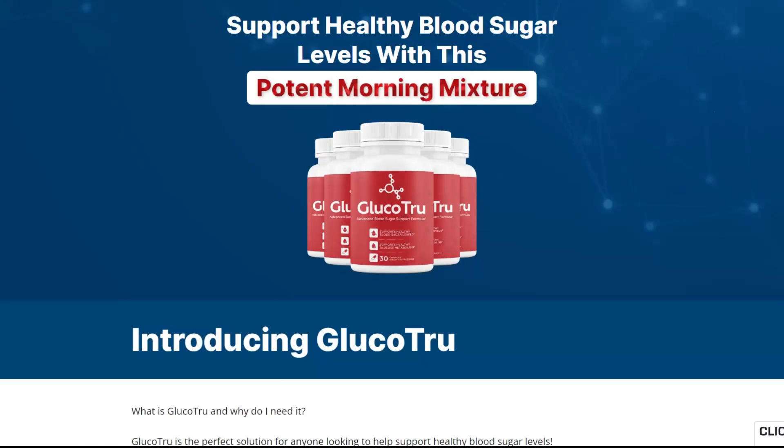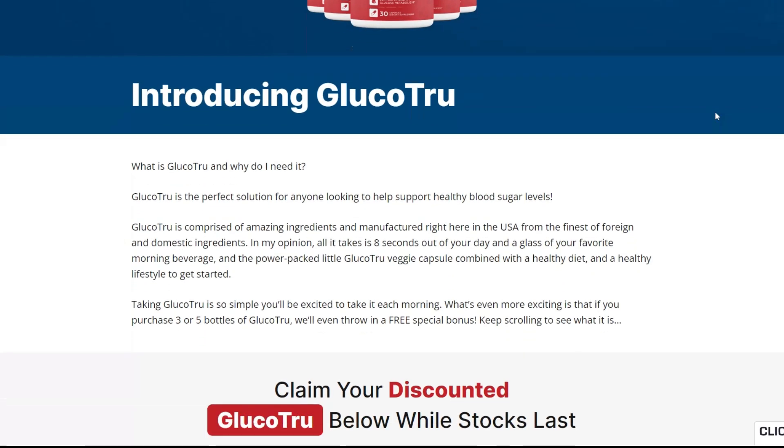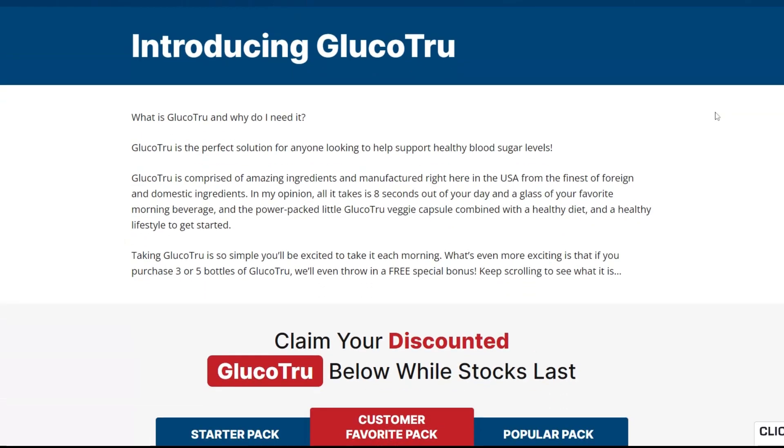What is Glucotru and why do I need it? Glucotru is the perfect solution for anyone looking to help support healthy blood sugar levels. Glucotru is comprised of amazing ingredients and manufactured right here in the USA from the finest of foreign and domestic ingredients.